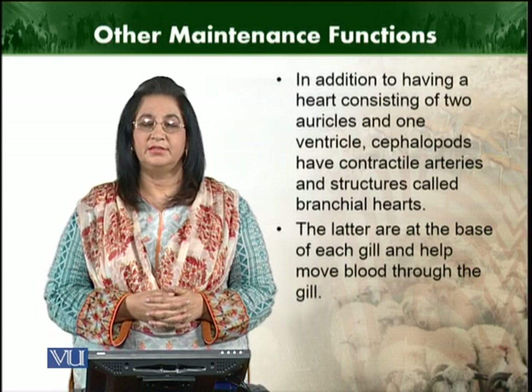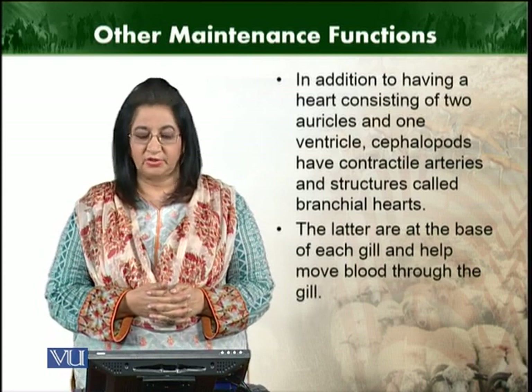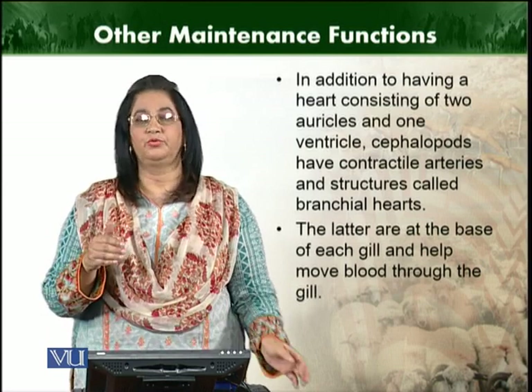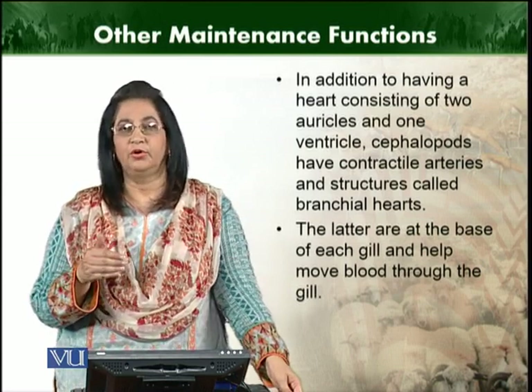Branchial hearts are present at the base of the gill and help to move the blood, facilitating circulation of blood inside the whole gill.